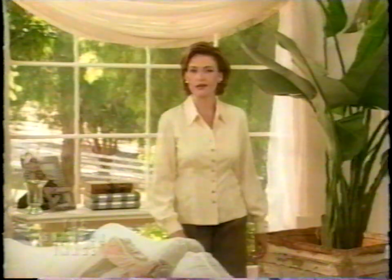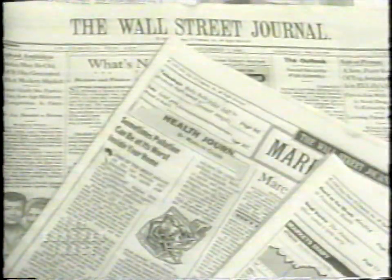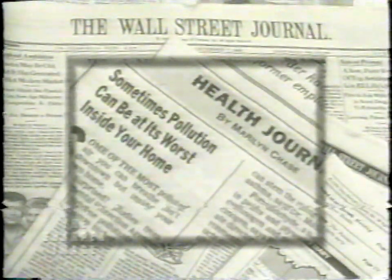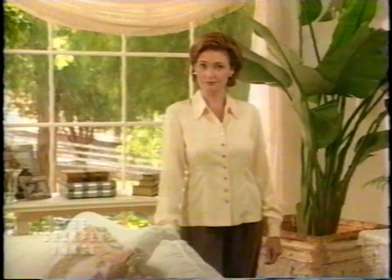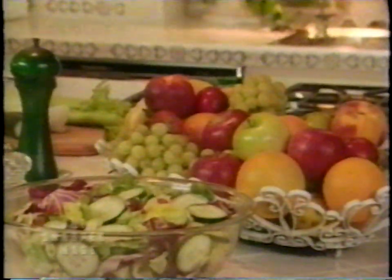Wouldn't you agree that breathing fresh, crisp, clean air makes you feel healthier, full of energy, more alive? How clean and fresh is the air you're breathing right now? We all know about the dangers of smog and pollution in our cities today, but what about the air inside your home? According to the Wall Street Journal, the air inside can be up to five times more polluted than the air outside. We filter our water, we try to be careful about what we eat — but what can we do about the air we breathe?